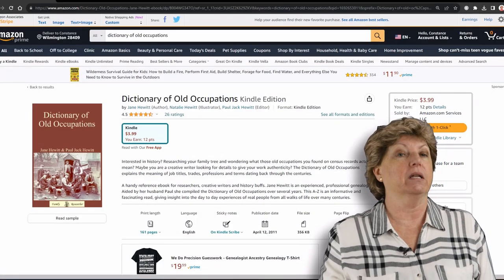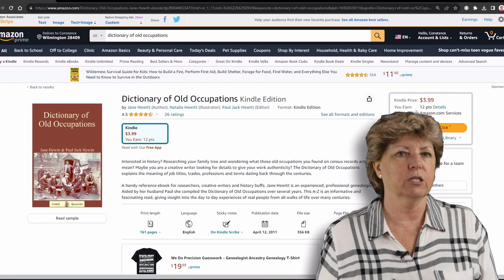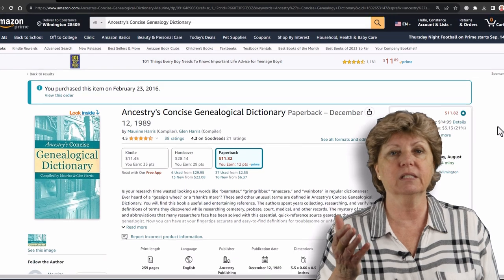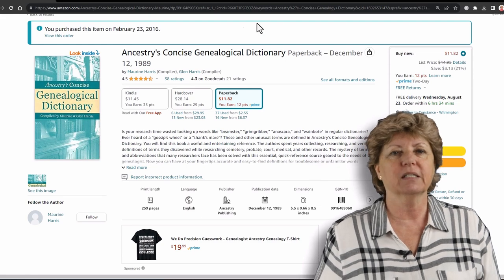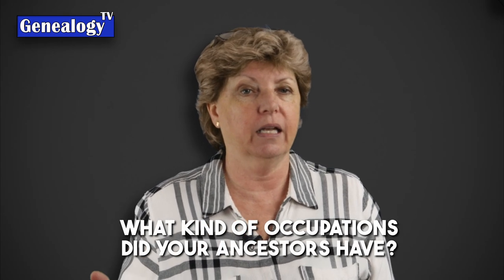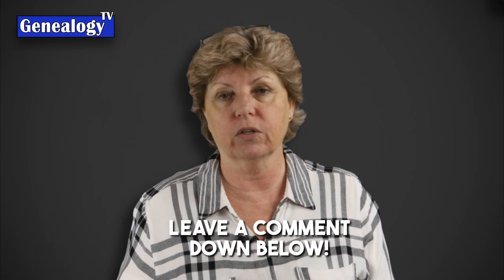There are books that can help you define old occupations. There is the Dictionary of Old Occupations that comes out of the UK, and there is Ancestry's Concise Genealogical Dictionary — I have that one on my shelf because I find it really helpful. Share in the comments what occupations your ancestors had, and if you've learned what the definition is, put it there so others can learn as well.